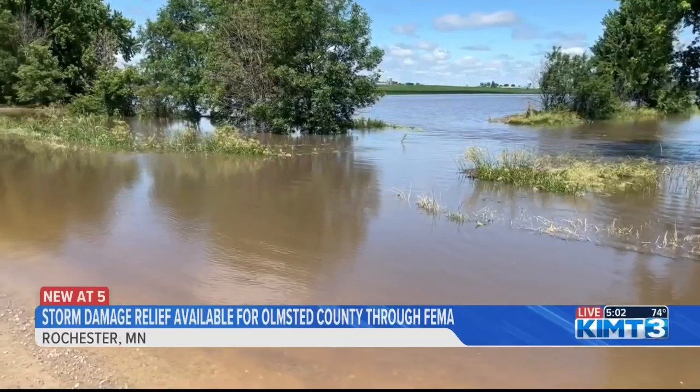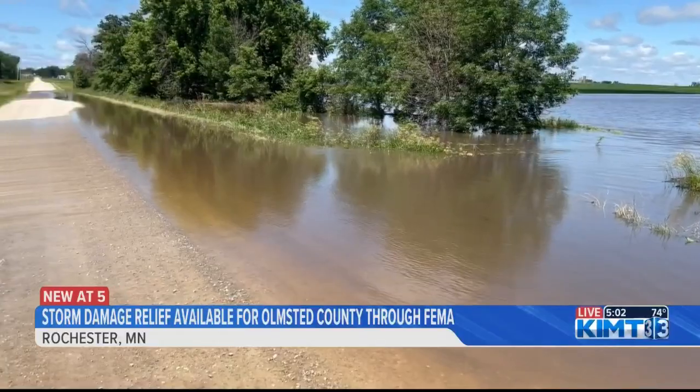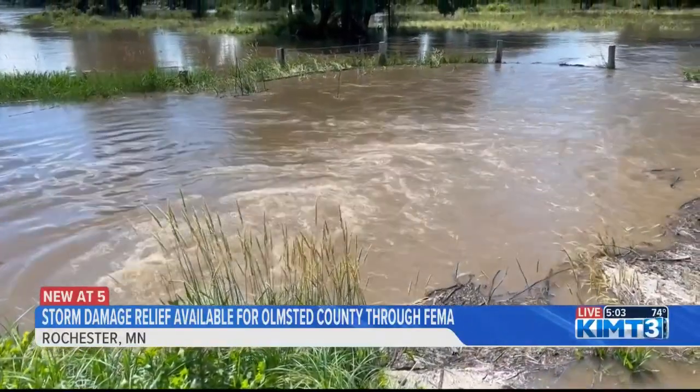The photos have to be time-stamped, and receipts are a big help. The deadline to apply for FEMA assistance is 5 p.m. this Friday. In Rochester, Maureen Dudley, KIMT News 3.